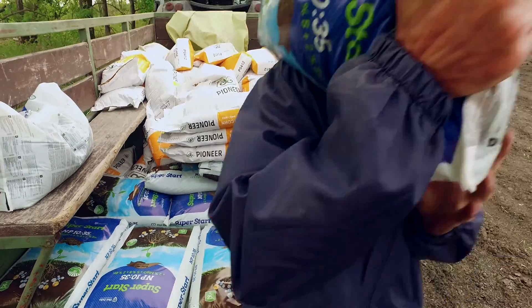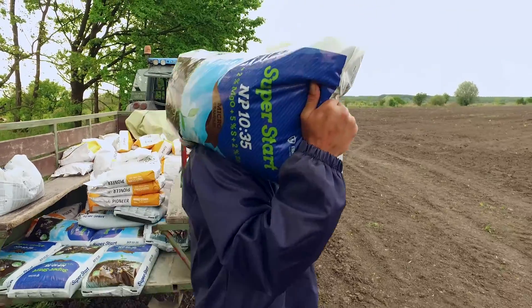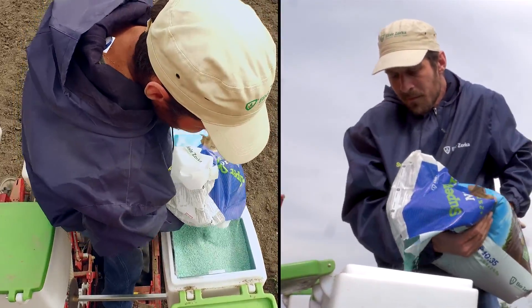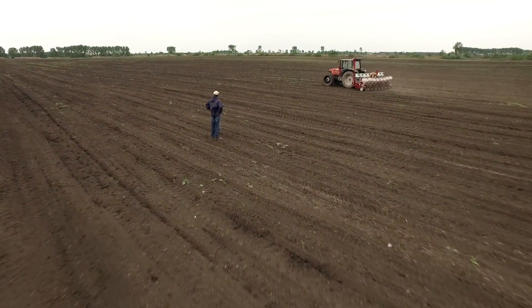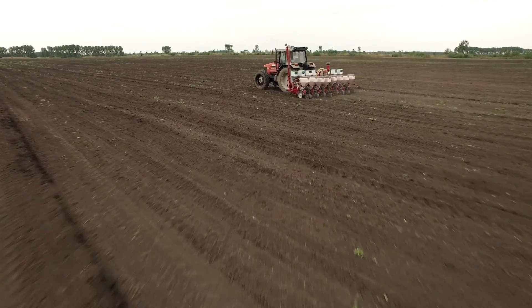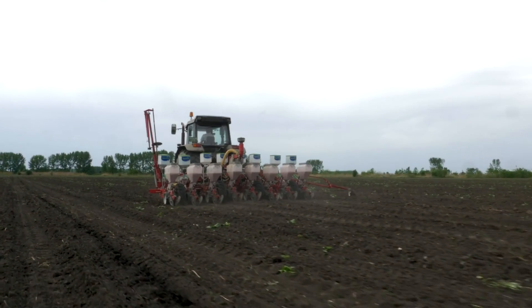SuperStart stimulates plant growth at initial stages of development and, thanks to high phosphorus content and zinc presence, it has a significant impact on the growth of the root system. This directly affects better utilization of water deposits and nutrients from soil, making a plant more resistant to drought.